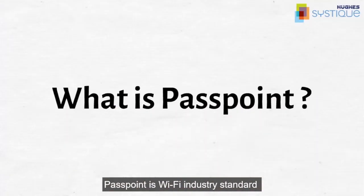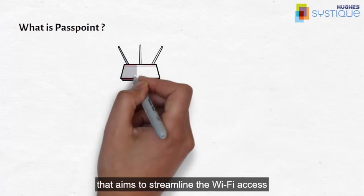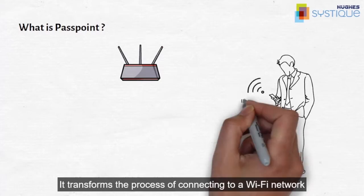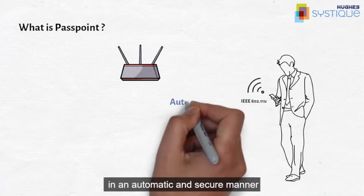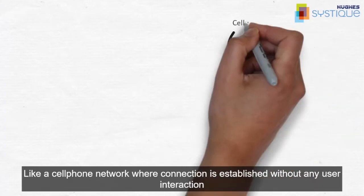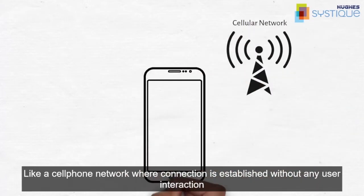Passpoint is a Wi-Fi industry standard that aims to streamline Wi-Fi access. It transforms the process of connecting to a Wi-Fi network in an automatic and secure manner, like a cell phone network where connection is established without any user interaction.